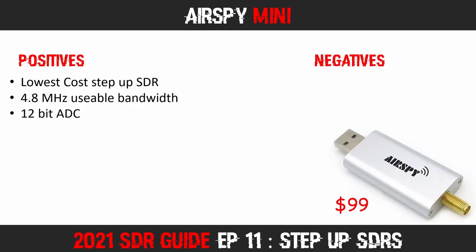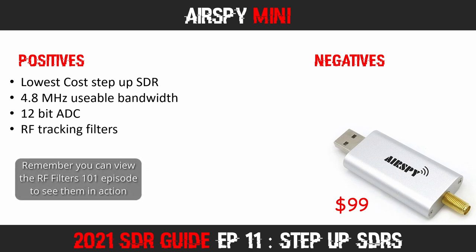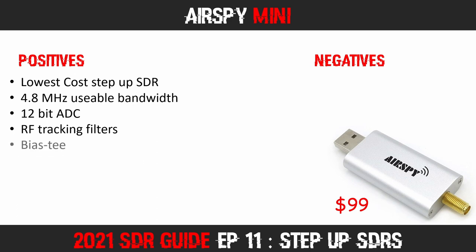This reduction in unwanted interference may also be the result of the RF tracking filters. With a little tinkering with the decimation in SDR Sharp, you could likely reduce the interference even more. The AirSpy Mini also has a software switchable Bias-T. The budget RTL SDR v3 also has this feature, but it is not as user friendly. Speaking of SDR Sharp, it is actually produced by AirSpy.